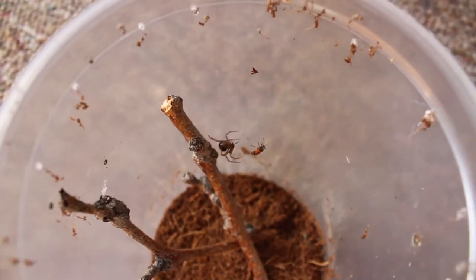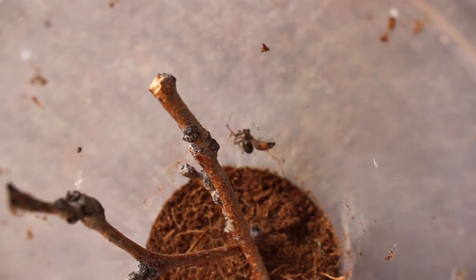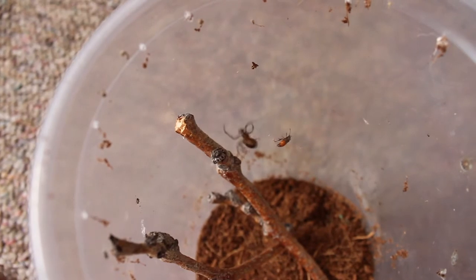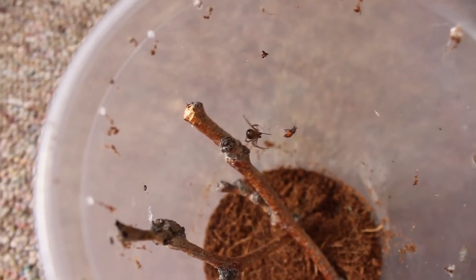What I just threw in there is a boxelder bug, and you can see it reaching down there and starting to wrap it up. Boxelder bugs are just a bug that there are a lot of near my apartment, and they were small enough to feed this little spider — and it loved it.